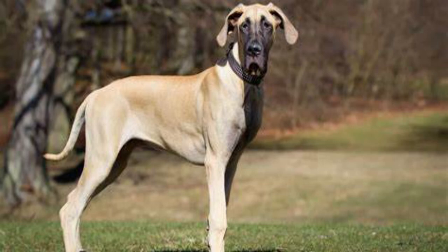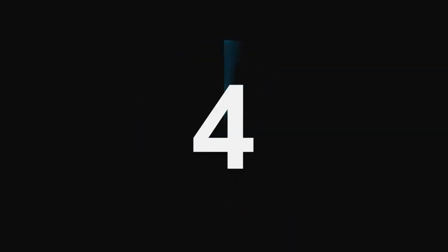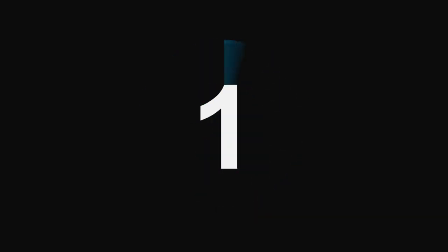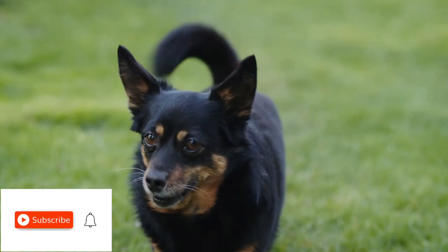The answer: Great Dane. Number 1. The answer: Yorkshire Terrier. That's the ultimate dog test.